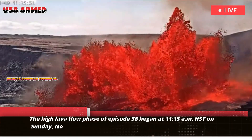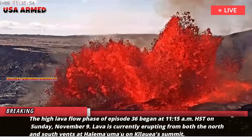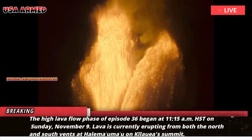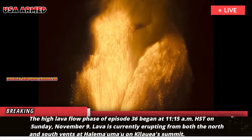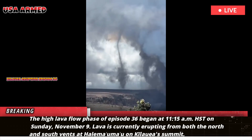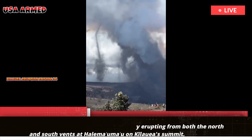The high lava flow phase of episode 36 began at 11:15 a.m. HST on Sunday, November 9. Lava is currently erupting from both the north and south vents at Halemauma'u on Kilauea's summit.